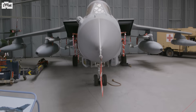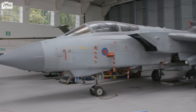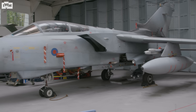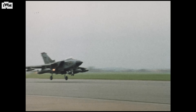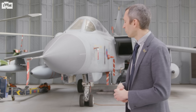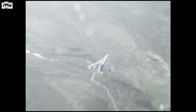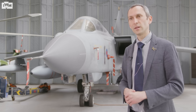Behind me is a Tornado GR-4. It's an aircraft that formed the backbone of the Royal Air Force in various variants for nearly 40 years of continuous frontline service. When this was originally designed during the Cold War, its main role would have been out over the plains of Germany, had the Russians attacked, potentially using nuclear weapons. By the time the GR-4 was in service, it was fielding strategic weapons that could be dropped with precision, from the Gulf War of 1991 through to final actions leading up to the type's retirement in March 2019. Wherever the RAF were used, Tornadoes would have been on the front line.